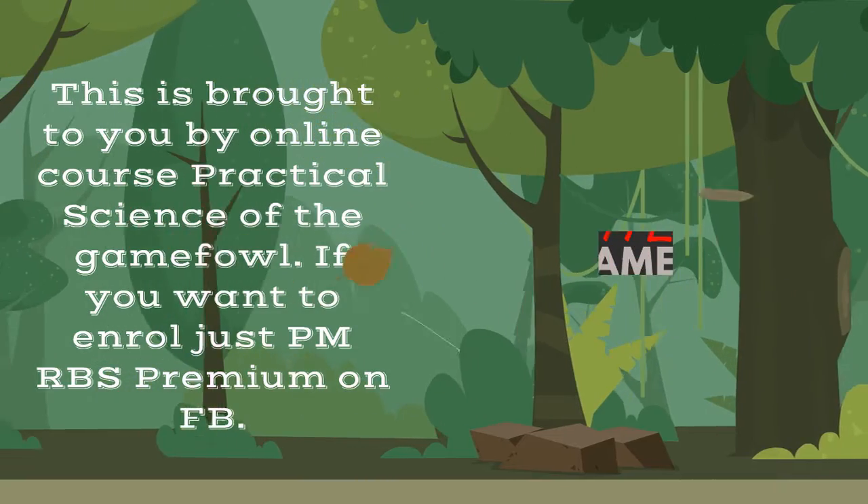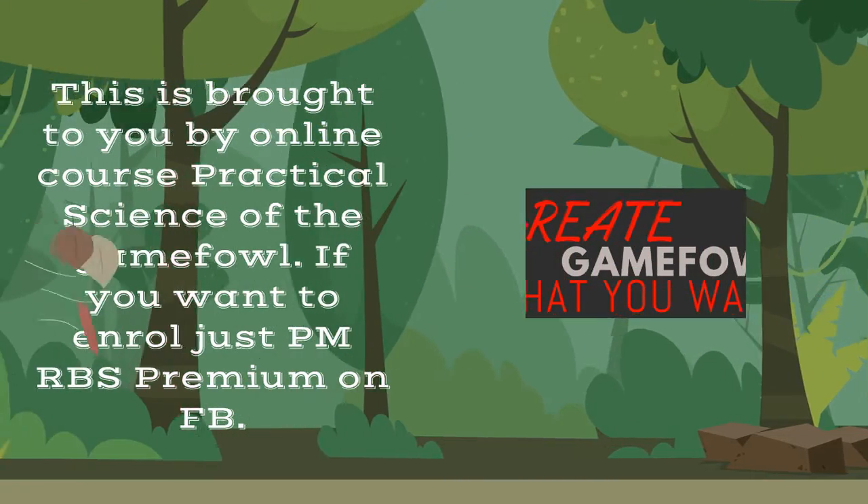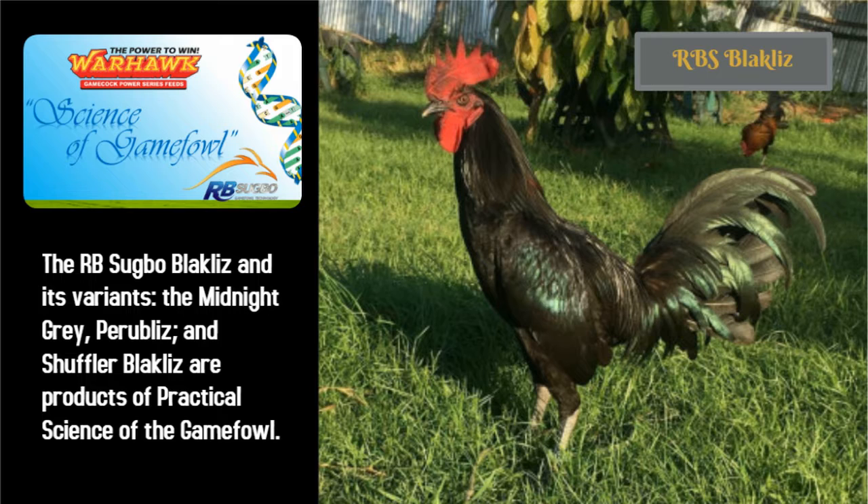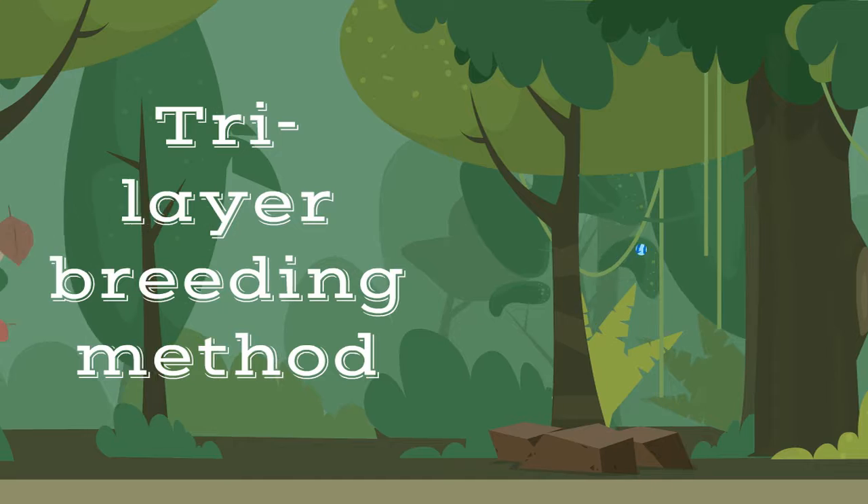This is brought to you by the online course Practical Science of the Gamefowl. If you want to enroll, just send a message to RBS Premium on FB. Our topic is the Tri-Layer Breeding Method.